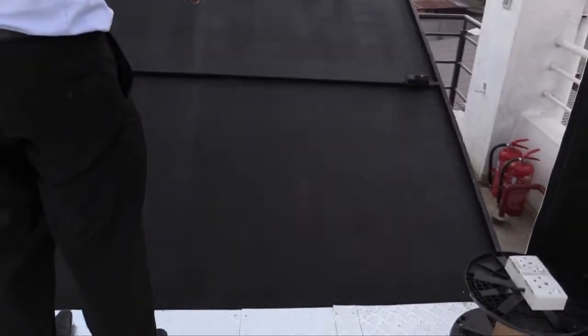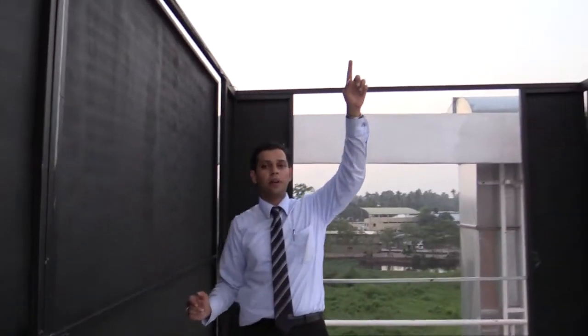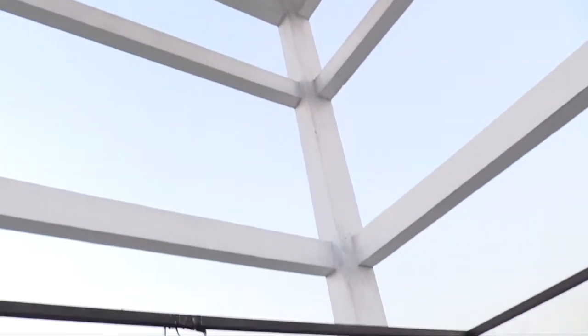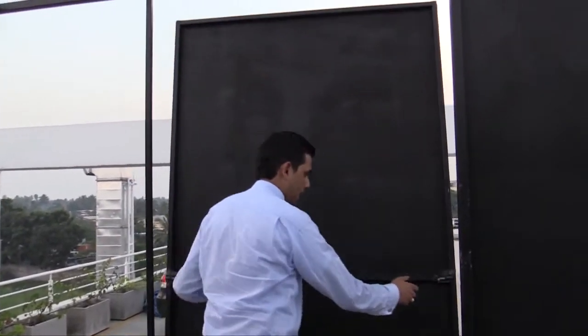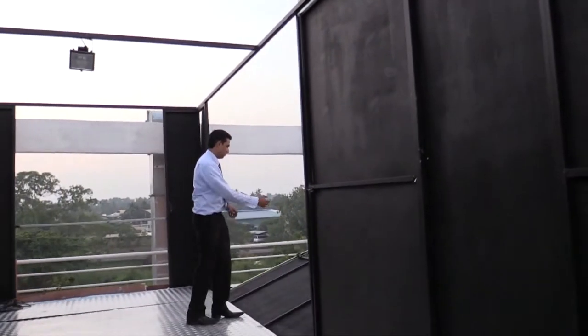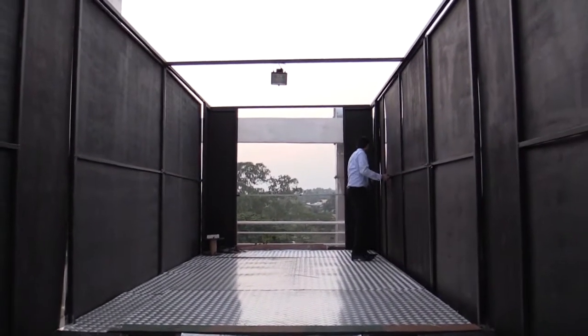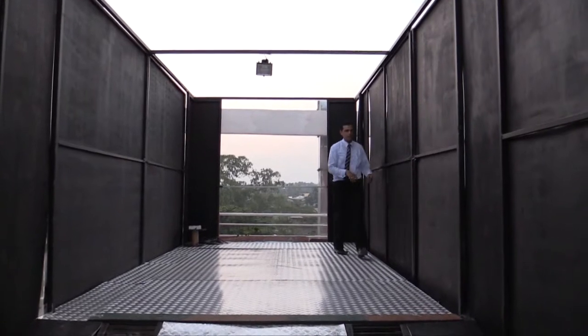Let me close this door as well. If you can notice on the top — if you can film above — we don't have a cover at all, just open space. And we are actually below a great water tank; it's the water tank that supplies water to the whole body and paint section.